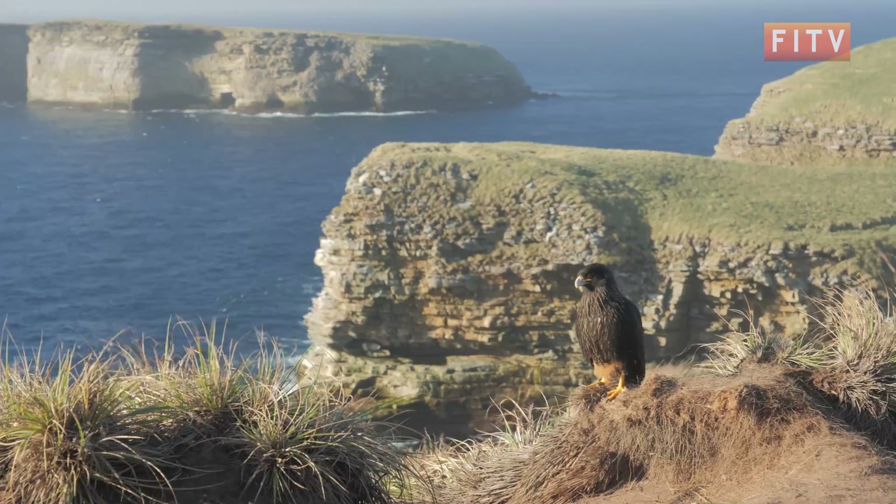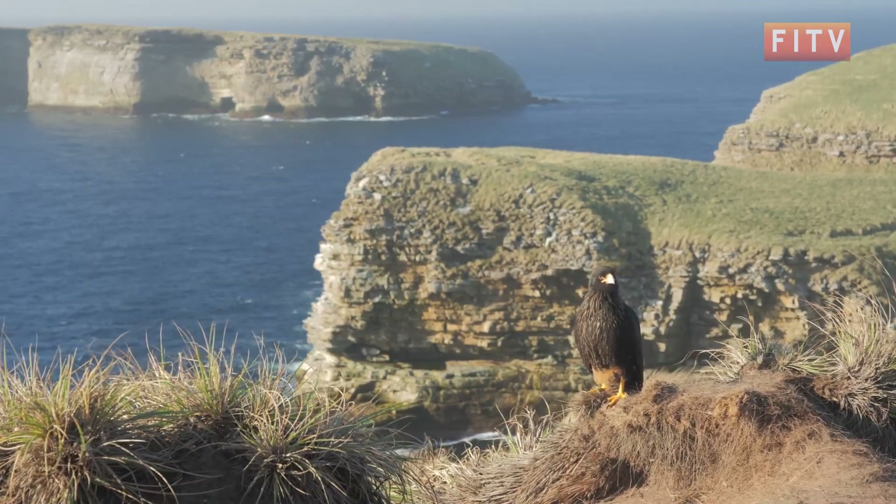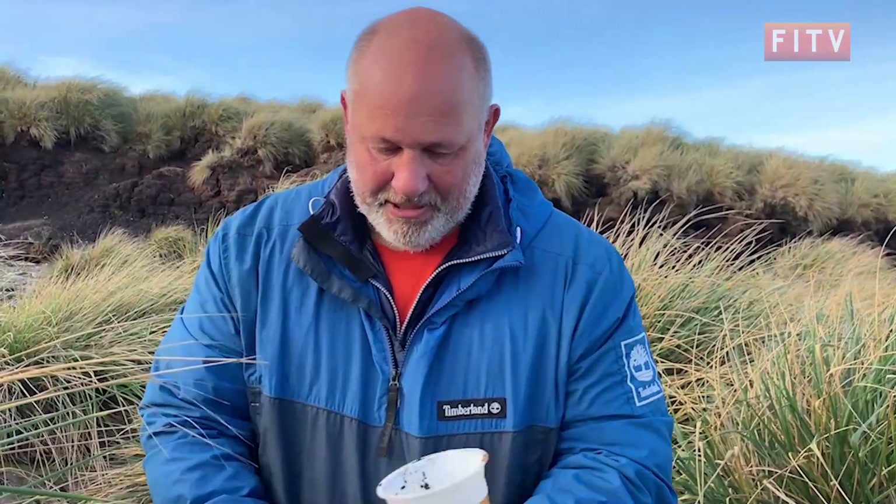Once the pictures were taken and the video footage done, it was time to see what the trap had found. Nothing from this island, but I suspect if we come here earlier in the summer season when it's a bit warmer we'll get a lot more.